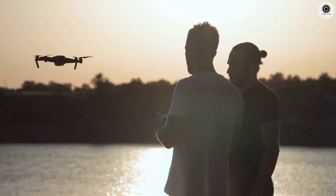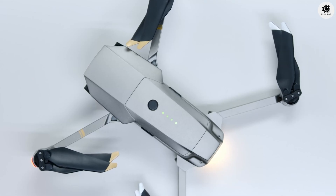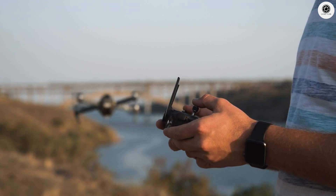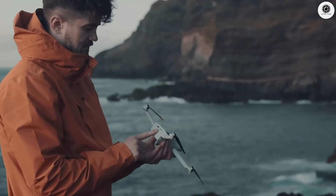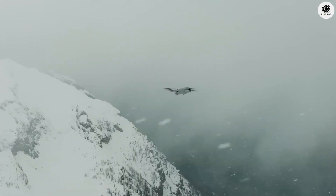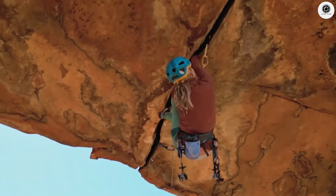The DJI Mini 5 Pro is shaping up to be a smart and powerful upgrade to one of DJI's most popular drones. It keeps the lightweight design that people love, but brings real improvements in camera quality, flight time, and safety. Whether you're new to drones or looking for an upgrade, this one is definitely worth keeping an eye on.